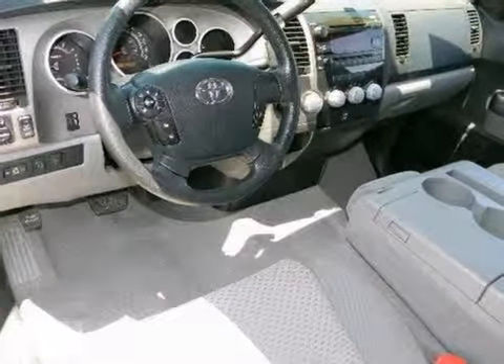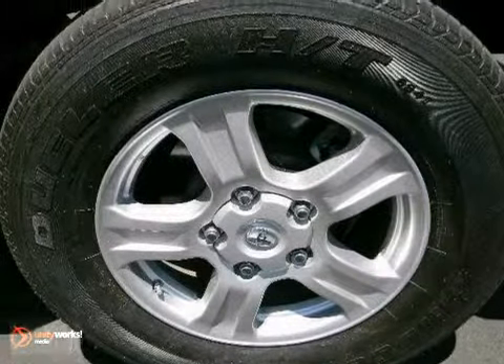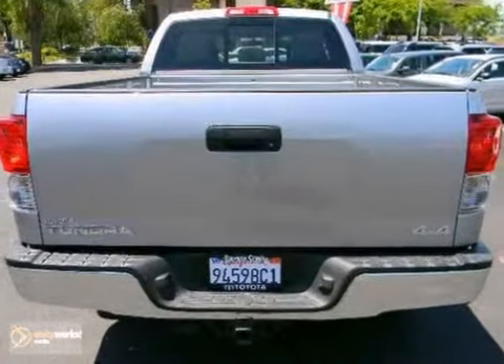It comes with everything you need, like alloy wheels, dual-zone air conditioning, and privacy glass. Plus, you'll get a multi-function steering wheel and Bluetooth wireless.